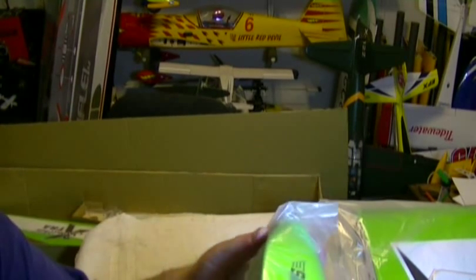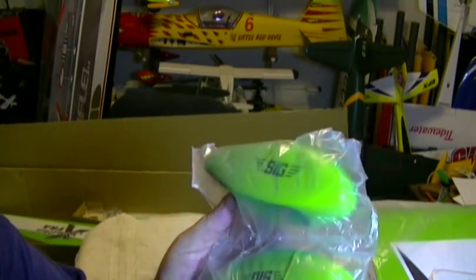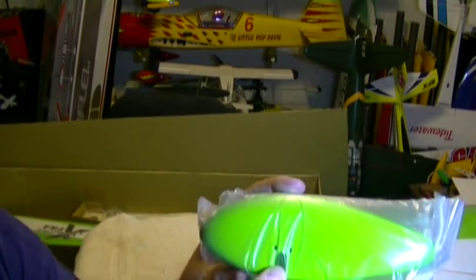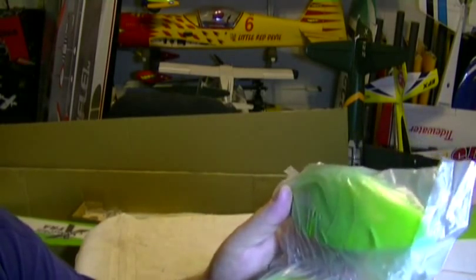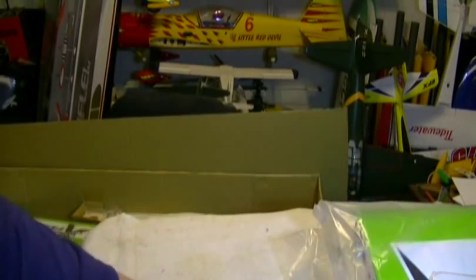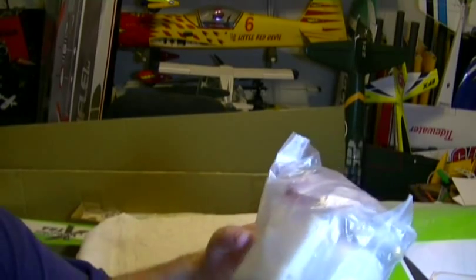Very nicely painted wheel pants with the Sig signature on the side. I like these wheel pants — they've got where your axle goes and also two holes where the bolts go through, so these are good solid wheel pants. I hate the ones where you have to cut the holes out yourself — that makes it a pain.